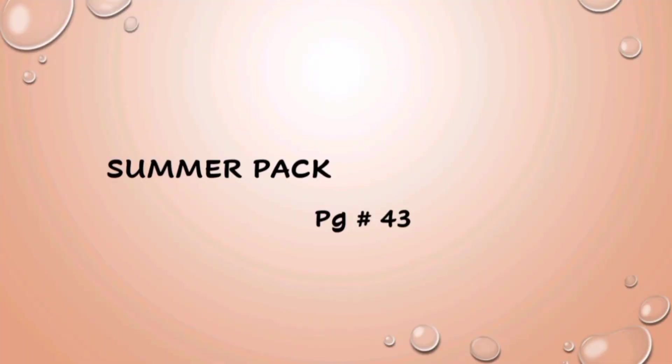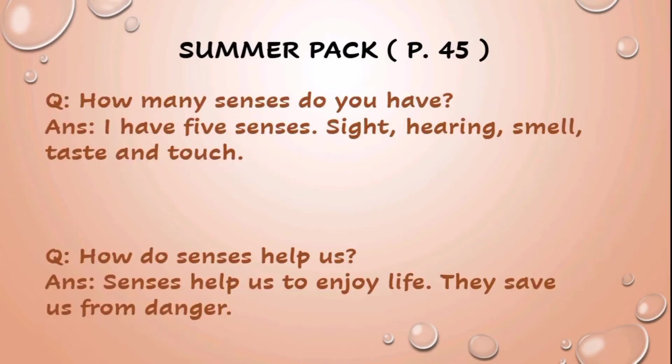Kids, open page number 43 of your summer pack and complete it. In your summer pack, page number 45, there are some questions related to our senses.